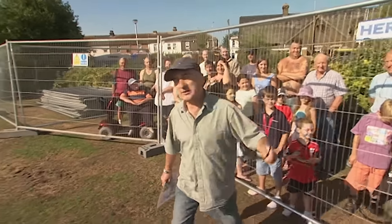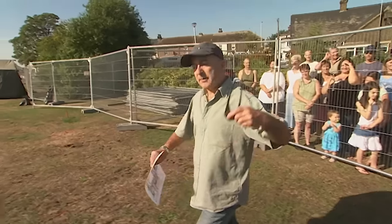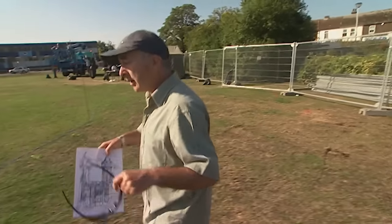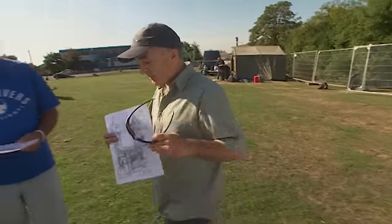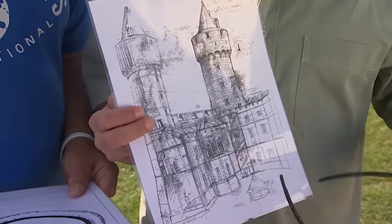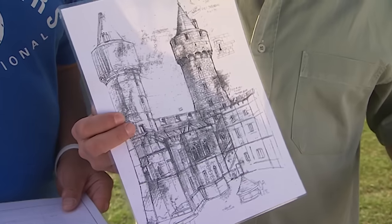One of the great things about this dig has been the local community, who've not only been watching for three days but talking and bringing stuff in. One thing a local historian brought has turned out to be golden — a picture of the castle unlike anything else seen so far.